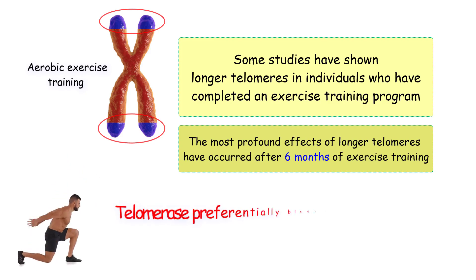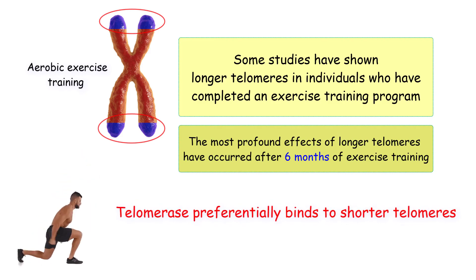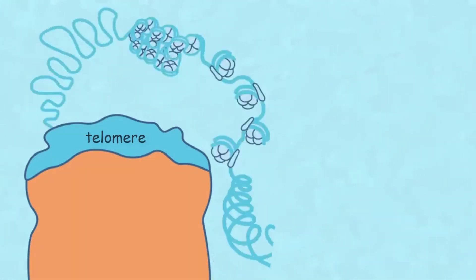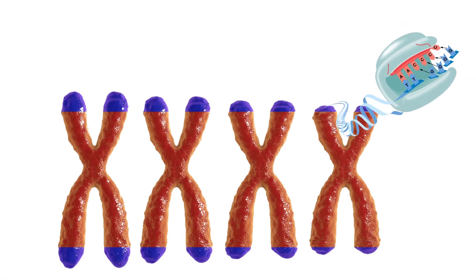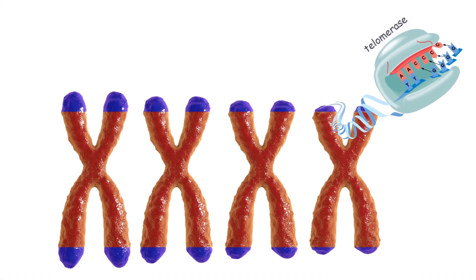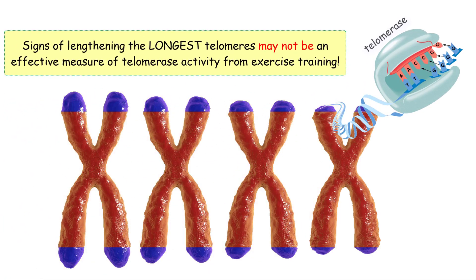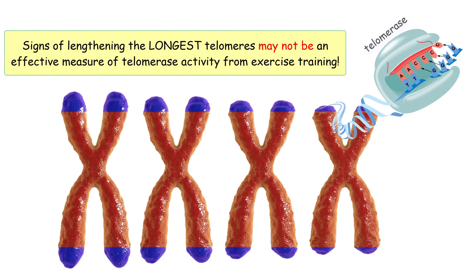However, telomerase preferentially binds to shorter telomeres. As a telomere shortens, it opens itself up more to be exposed to the enzyme telomerase, while longer telomeres tend to be covered in proteins. This allows the telomerase to act on the shortest telomeres in the cell. Since telomerase preferentially binds to shorter telomeres, measuring the lengthening of the longest telomeres may not be an effective measure of telomerase activity from exercise training.